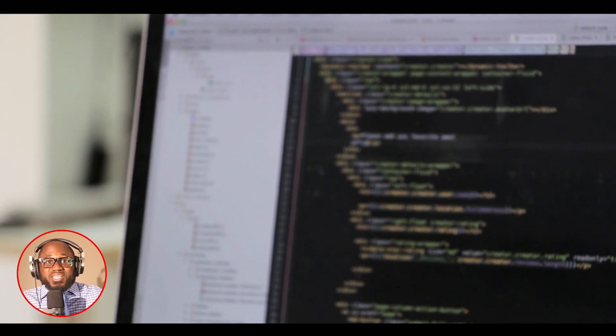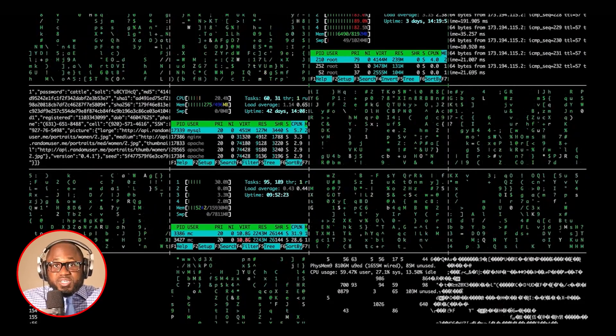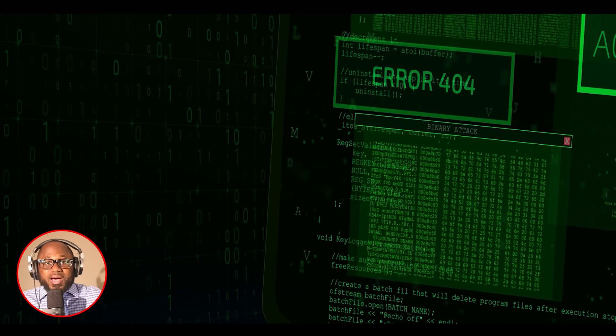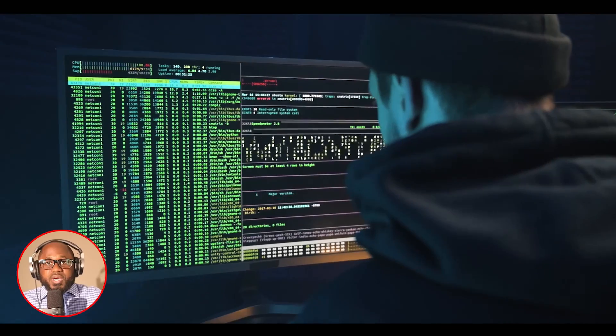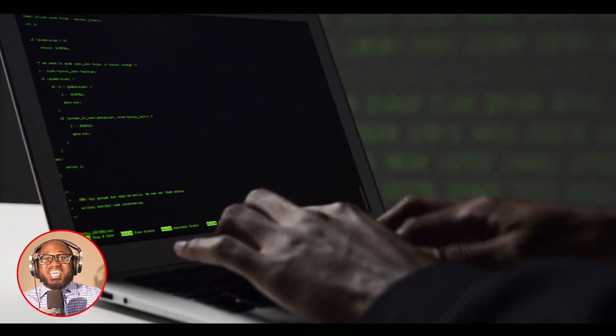Presently, the vulnerable driver used by Terminator is only being identified by a solitary anti-malware scanning engine, as indicated by a VirusTotal scan. Fortunately, Florian Roth, the head of research at Nextron Systems, and threat researcher Ness Reddin have promptly shared YARA and Sigma rules that enable defenders to detect the vulnerable driver utilized by the Terminator tool. This proactive approach would assist defenders in identifying and mitigating the presence of vulnerable drivers in their systems.